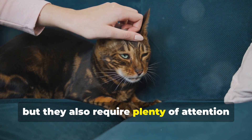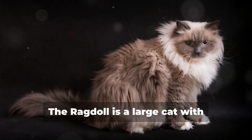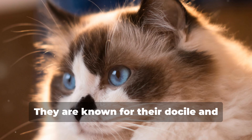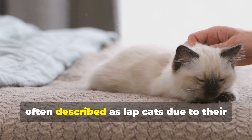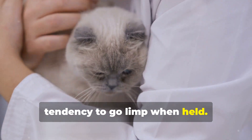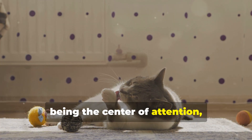8. Ragdoll. The Ragdoll is a large cat with medium-length fur and captivating blue eyes. They are known for their docile and affectionate nature, often described as lap cats due to their tendency to go limp when held. Ragdolls are extremely social and love being the center of attention, making them ideal companions for families and individuals seeking an affectionate and laid-back cat.